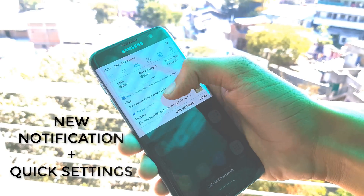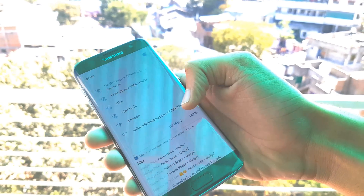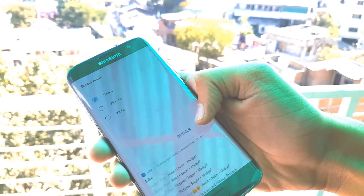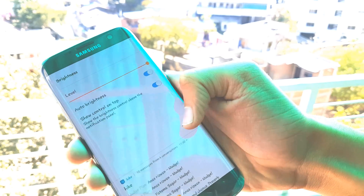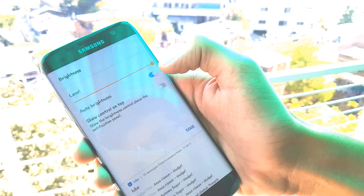The notification panel is now much smarter — you get quick settings as well. Going into the settings is now simpler. You can change your settings directly through the notification panel and adjust the brightness level from the notification panel. You can keep the brightness bar on top or remove it.